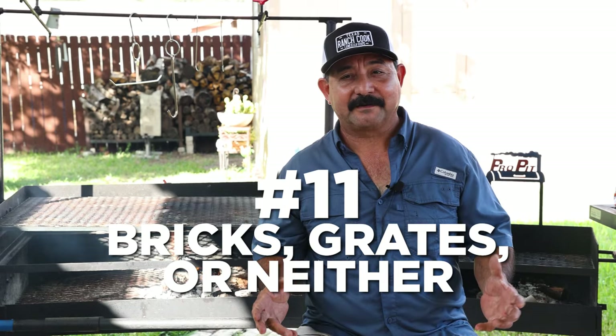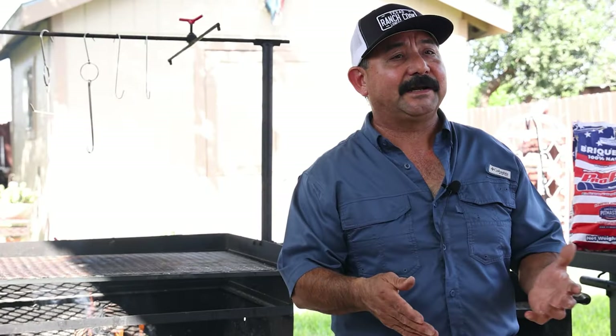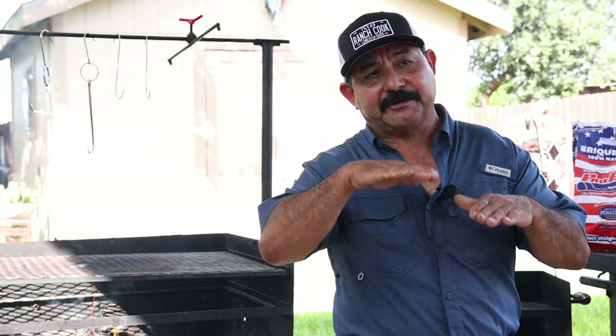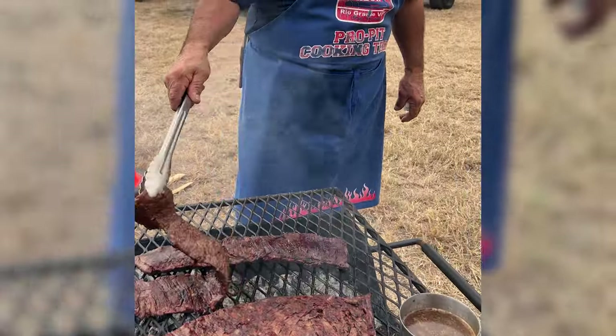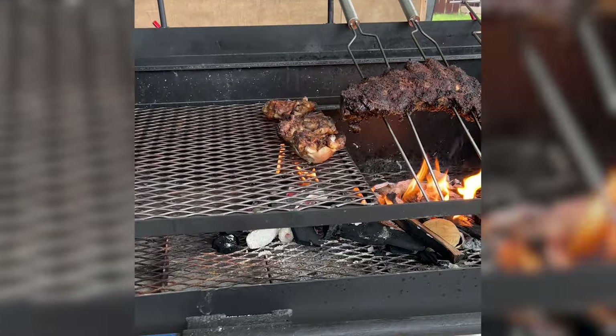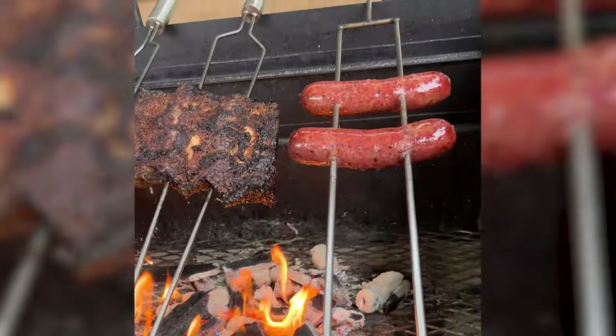Tip number eleven: bricks versus grates versus nothing. A lot of open fire grills sold today come with fire bricks laid on the bottom — those are really great because the bricks get hot and maintain a really high temperature for a very long time. However, it doesn't allow the ashes to fall through like this style, which has grates where ashes fall to the bottom with about an inch of air space underneath, so the ashes don't get onto your food. There are pros and cons to both ways.